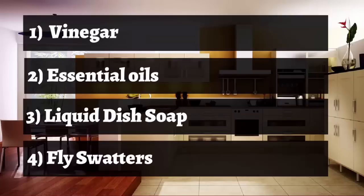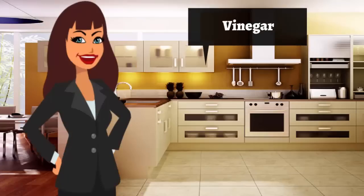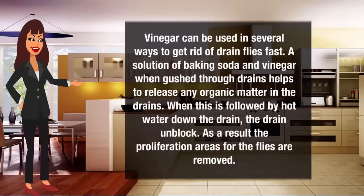Methods include vinegar, essential oils, liquid dish soap, and fly swatters. Vinegar can be used in several ways to get rid of drain flies fast. A solution of baking soda and vinegar, when poured through drains, helps to release any organic matter in the drains. When this is followed by hot water down the drain, the drain unblocks. As a result, the breeding areas for the flies are removed.